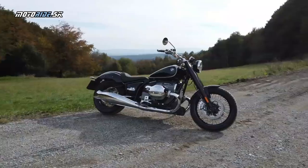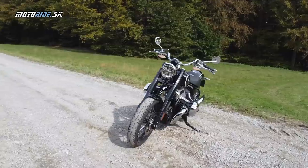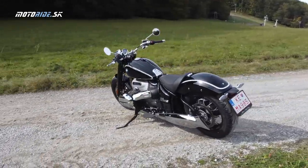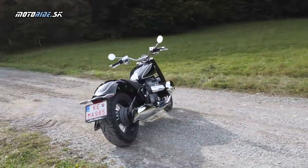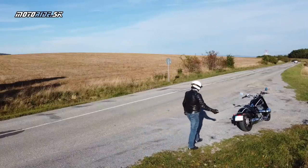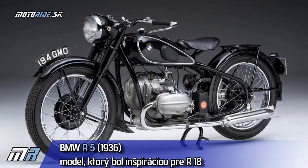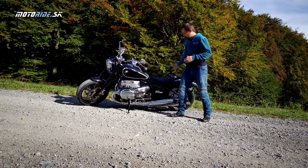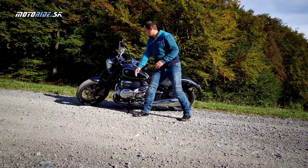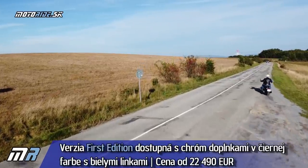Konštruktérom v BMW sa podľa mňa podaril mega kúsok. Postavili naozaj krásnu motorku s citom pre dizajn, s citom pre retro, ktorá je perfektne ušitá do toho retro šatu, kde je všetko, čo schované má byť, a na druhej strane je ukázané všetko, čo má byť vidieť. Tá motorka je moderná, pritom vyzerá, ako by vypadla tej R5, ako keby to bol jej priamy potomok. Tak ako sa na ňu pozeráme, je to ten First Edition – máme tu toto sedlo, chromované doplnky, kryty hláv a predku, biele linky. To je všetko First Edition, ktorá sa ako prvá ponúka.